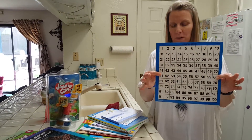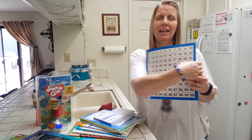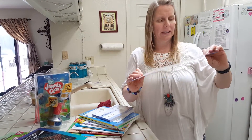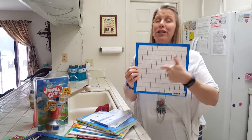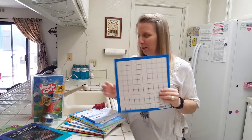Then I got her this hundreds board. What I'm actually going to have her do — right now we're doing multiplication — it's laminated, but I'm going to have her turn it around and do her multiplication chart without looking at anything. She's going to write the numbers and then fill in all the blanks with a whiteboard marker. So we'll see how well she's doing.